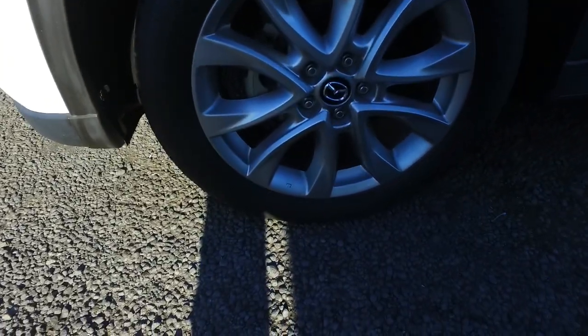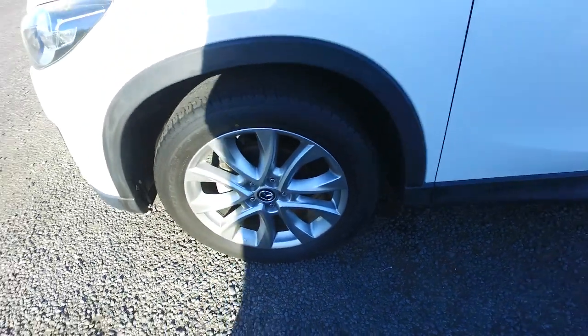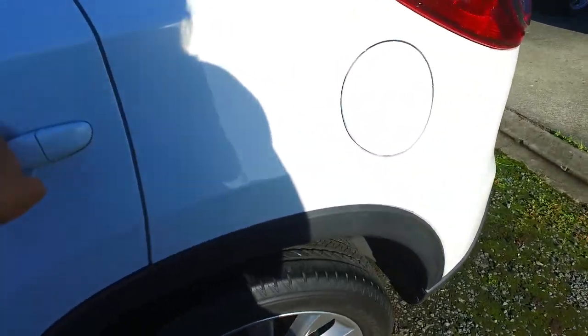You've got 19-inch original Mazda wheels on all four corners. Let me just double check — yes, 19 inch original Mazda wheels. Looks like you've got pretty decent tread, maybe 80% at least on all four corners.